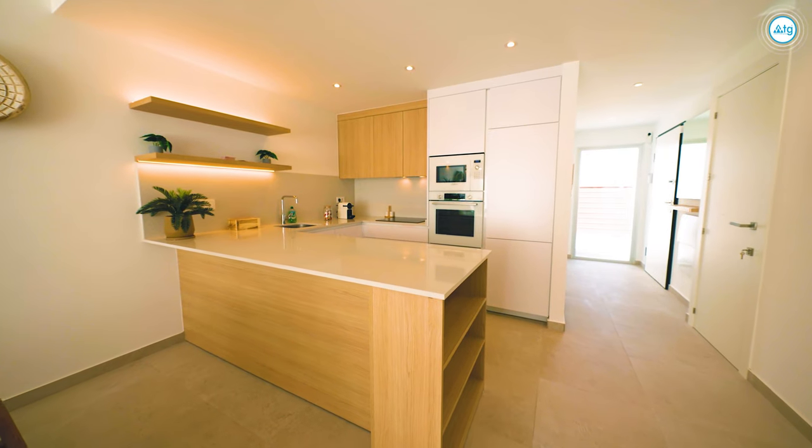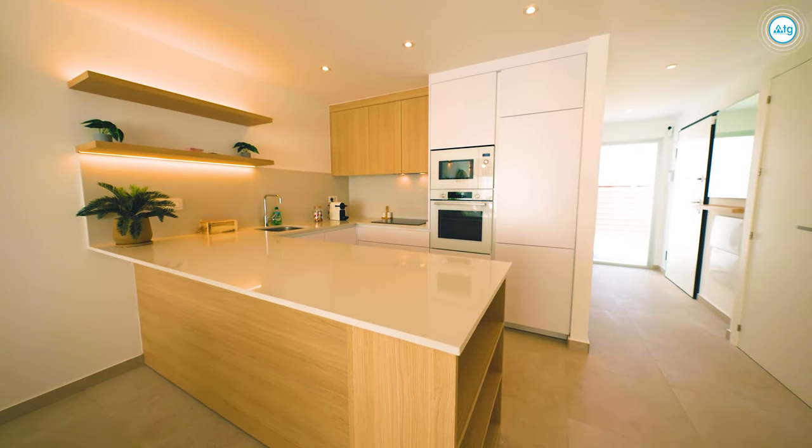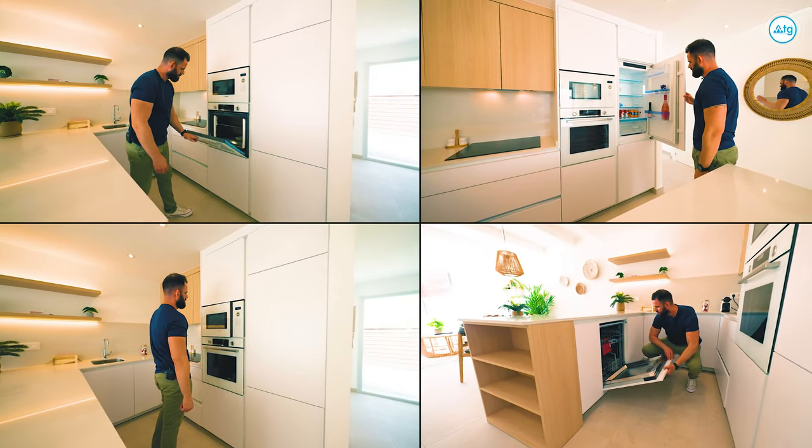The builder allows you to make changes to the construction materials — you can choose the colors of the kitchen, bathrooms, floors, and so on.